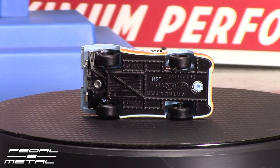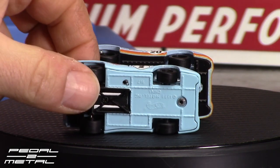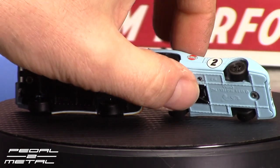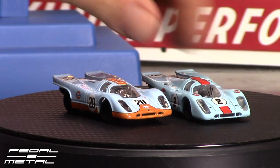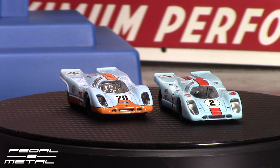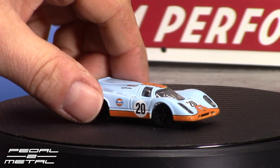Let me bring in the one from 1998 to show you. From the 1998 anniversary set, the wheels are awesome on it. I think the blue is a little more accurate on the new one, and I never liked the reddish orange stripes on the one from the anniversary set. You can see here how the castings are different. I'm going to have a separate video on all the 917 castings that were ever made — that'll be coming up after this one, so be sure to watch that if you're interested.